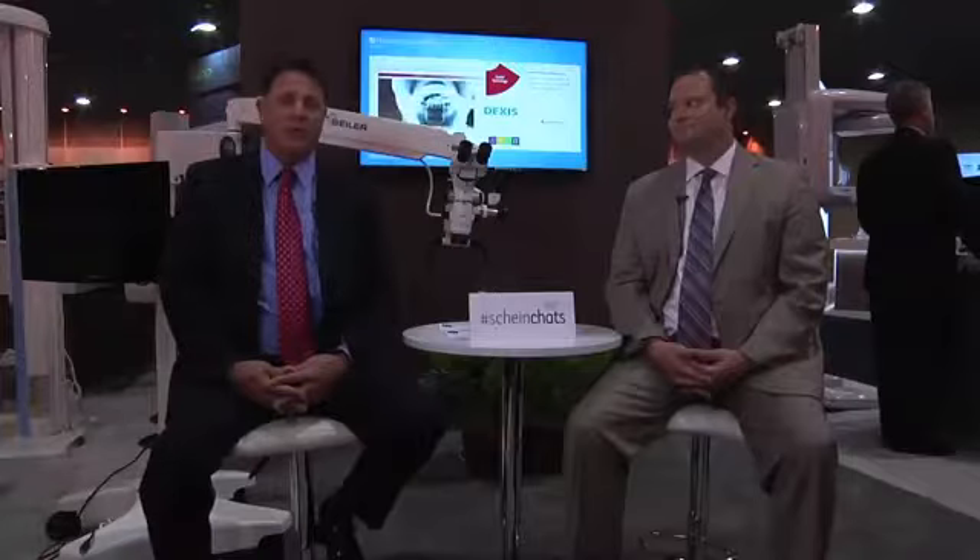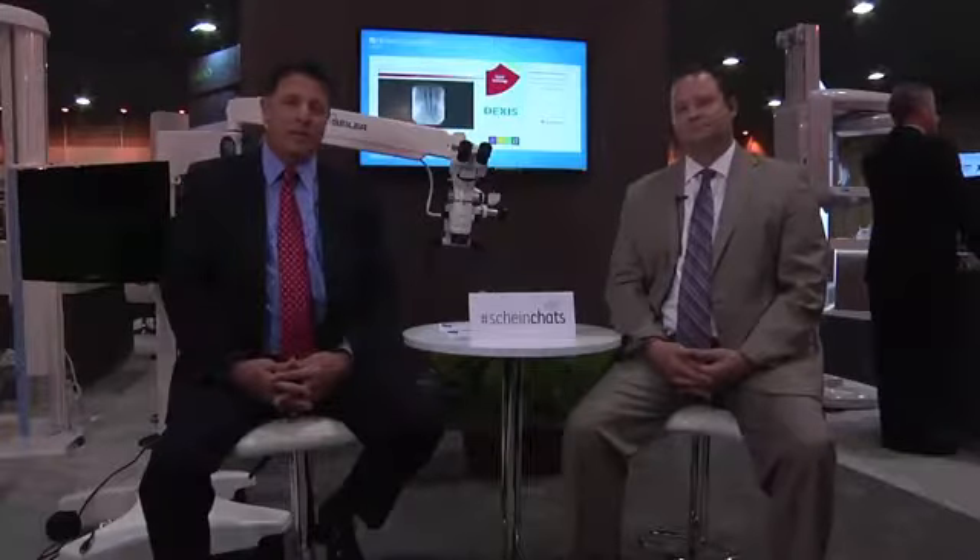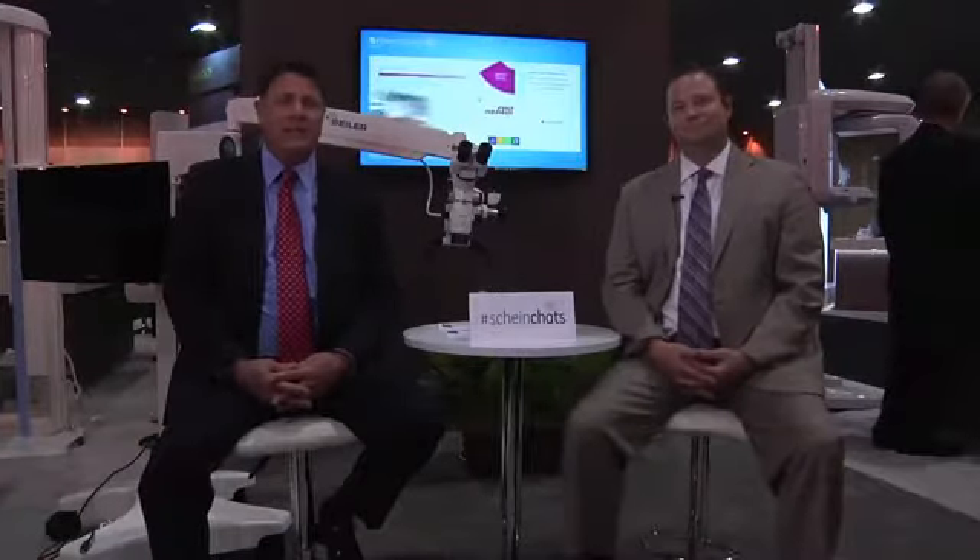Good afternoon, Facebook friends. I'm Rob Hewlett, Director of Equipment for Henry Schein, and welcome to Henry Schein Chats. Today with me is Dane Carlson, Division Manager for Seiler Microscopes, and he's going to be discussing how microscopes are changing the dental industry. We're here live from the American Association of Endodontics in beautiful New Orleans, Louisiana. Dane, welcome.